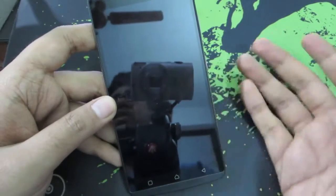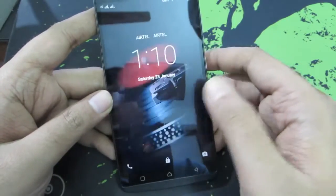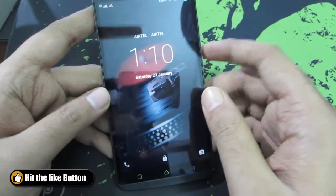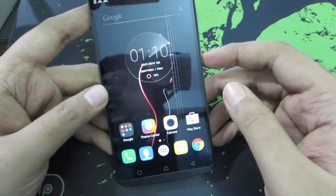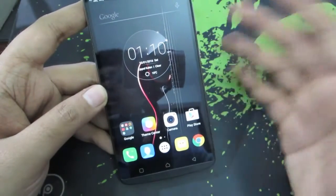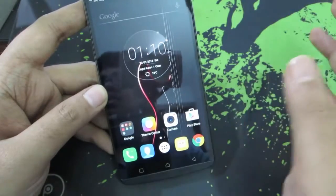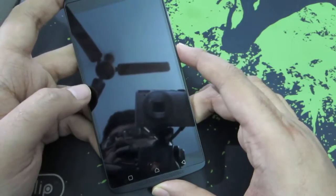Coming to the gestures, all you have is double-tap to wake, and it works 3 out of 5 times, maybe even 4 out of 5 times. You don't have any gestures to turn on the flash or toggle it. You basically don't have gestures like the Asus ZenPhones or the OnePlus phones. So just double-tap to wake, and that's all.